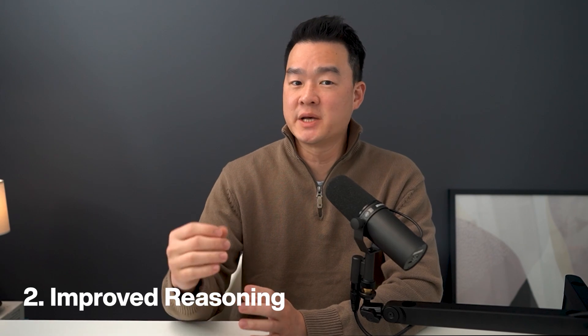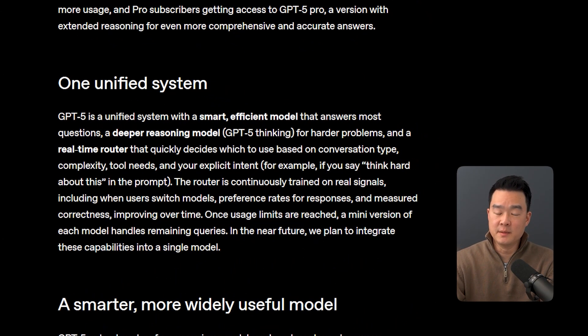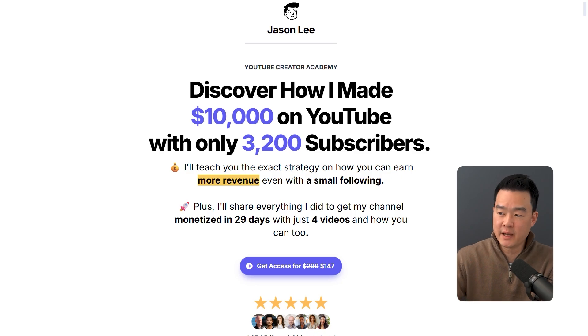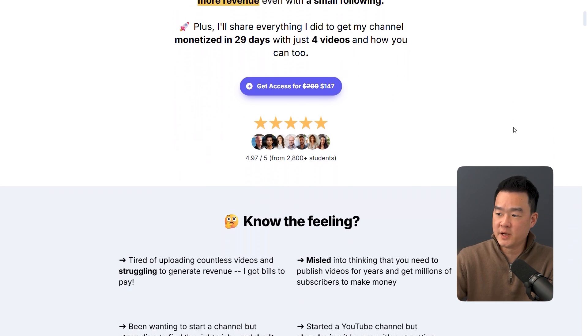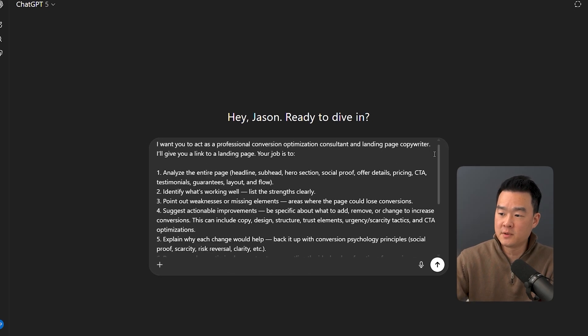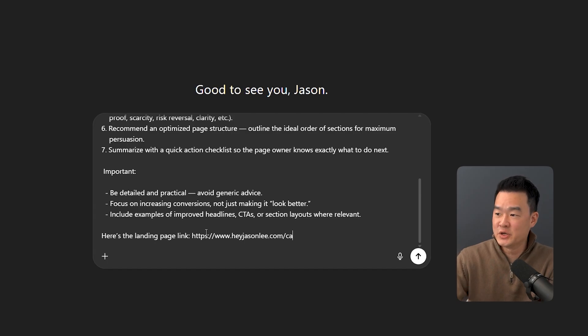And now back to the video. The second use case is to increase sales. One of the biggest updates for GPT-5 is the improvement in reasoning, and I think that's super important if you're asking ChatGPT to do any kind of analysis. For example, I have an old landing page that I used to sell my own products — I don't use it anymore — but let's say I want to improve it. What can I add or remove to improve conversions?